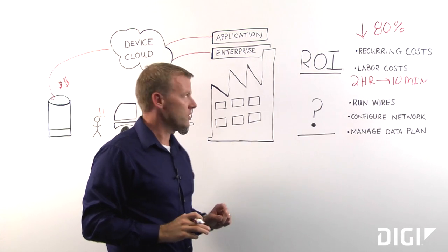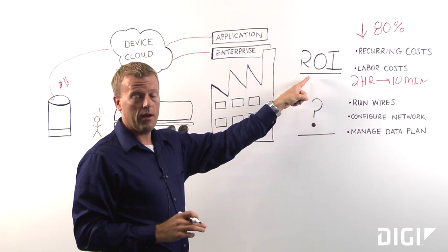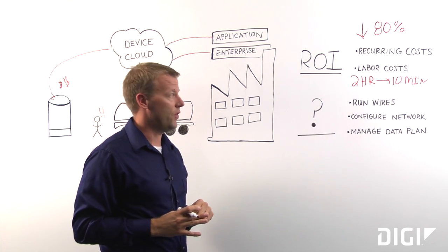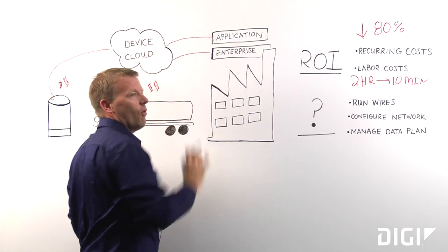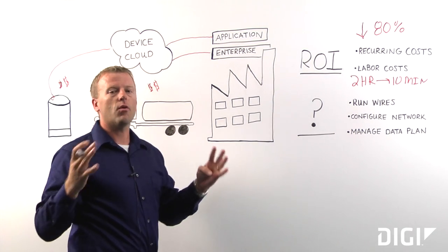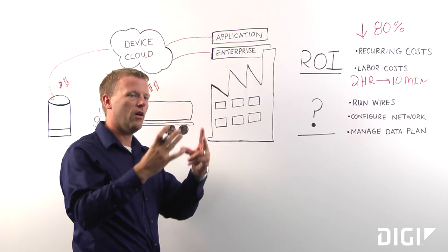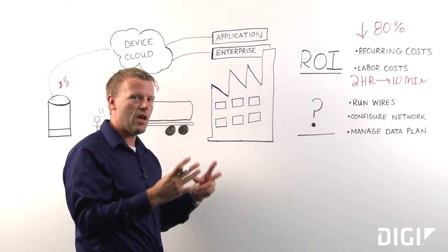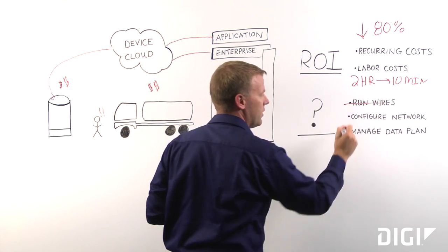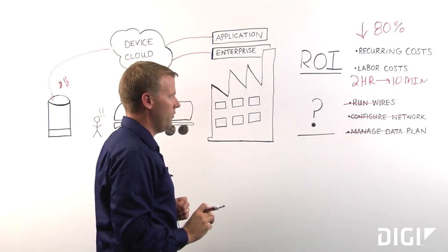So when you look at those two new inputs, when integrating with your enterprise, that's a drastically different ROI calculation than you probably did in the past, and now you might have something that makes sense for your business. Now if you still look at that and say you want the fully bundled solution and still have a fear of the unknown, there's a network of partners and solution providers out there who can bundle everything — the hardware, the cellular data costs, and the application — all together, so that your people don't need to run wires, don't need to configure networks, and don't need to manage a data plan. So there's no longer a fear of the unknown.